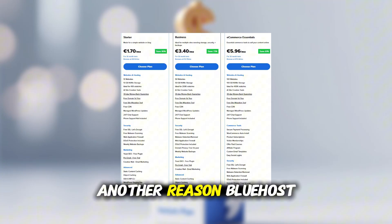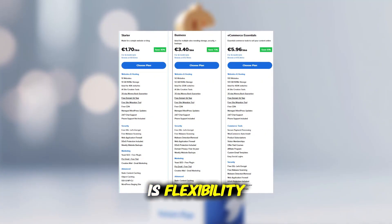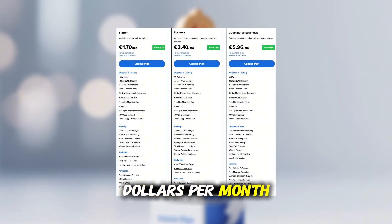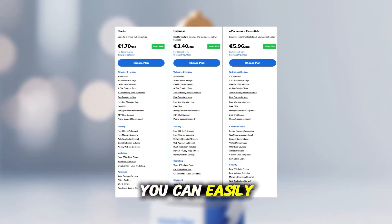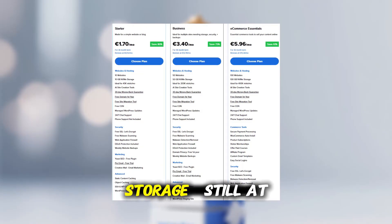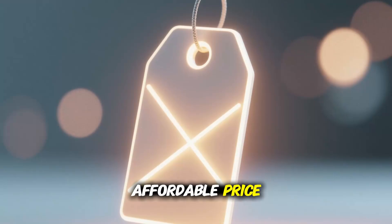Another reason Bluehost is the best cheap web host is flexibility. You can start with their basic plan at just a few dollars per month. And if your site grows, you can easily upgrade to a plan with unlimited websites and more storage, still at a very affordable price.